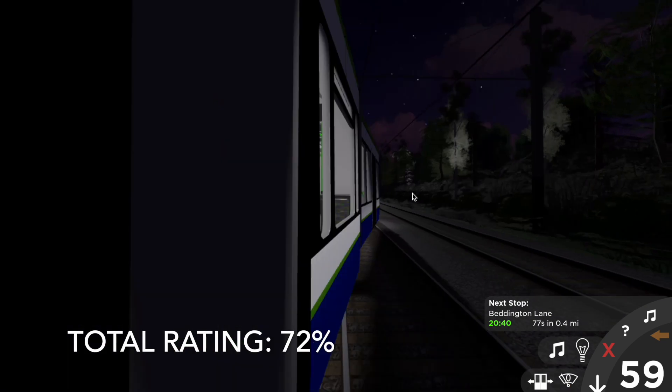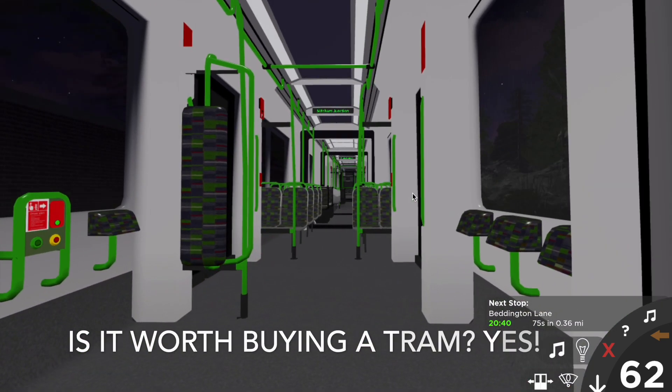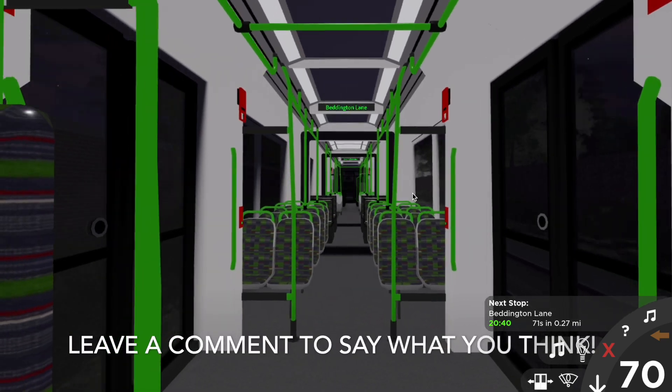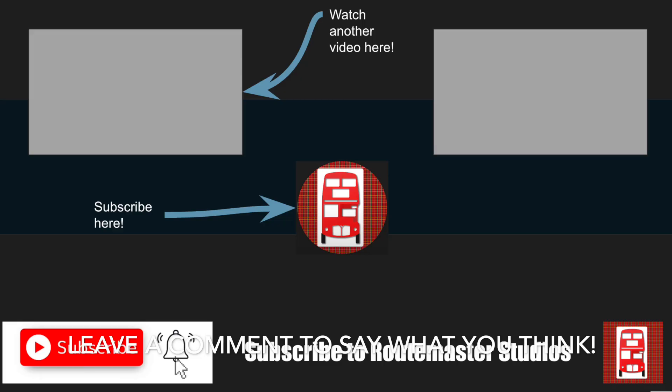So, is it worth it to buy a tram? Well, I would say yes. It's an enjoyable experience and it looks cool to be driving it around. That is the end of this video.